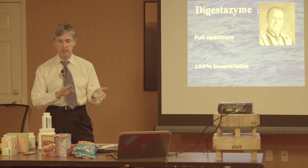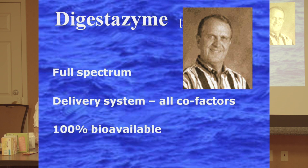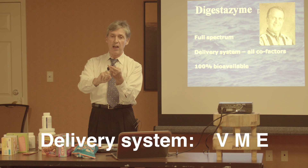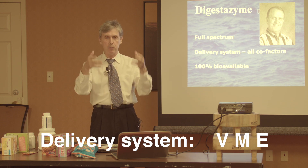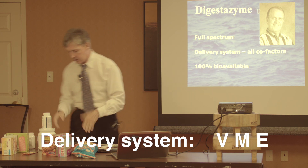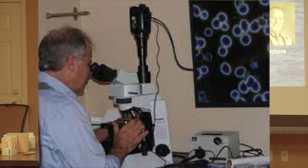Dr. Stan Bynum took the knowledge he learned from being president of National Enzyme Company and founded his own company in Phoenix. He wanted a full-spectrum enzyme to digest fats, proteins, and carbohydrates, with a delivery system. Because all enzymes require vitamin and mineral cofactors in order to have activity, he put the needed mineral and vitamin cofactors in his enzymes. That's why we get the action we get in 30 minutes — you don't have to believe it works; you can observe it right before your eyes.